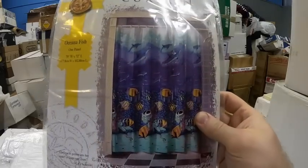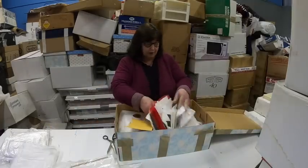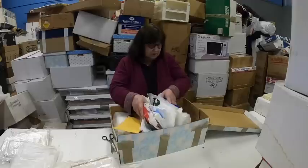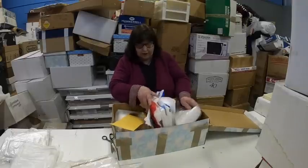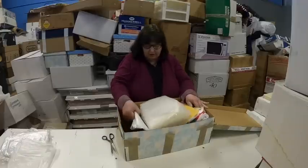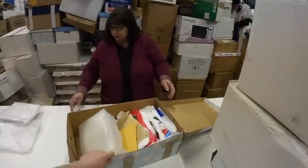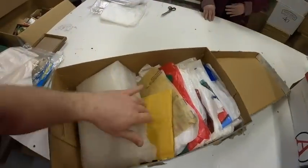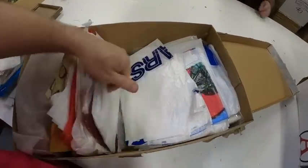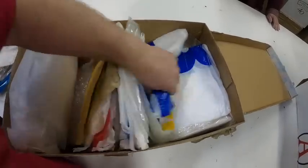We probably sold that shower curtain already. Here's some printer paper — you can always use printer paper, it gets expensive. This is just tons of plastic bags. Tons and tons of bags. They were shopaholics. They love to shop.